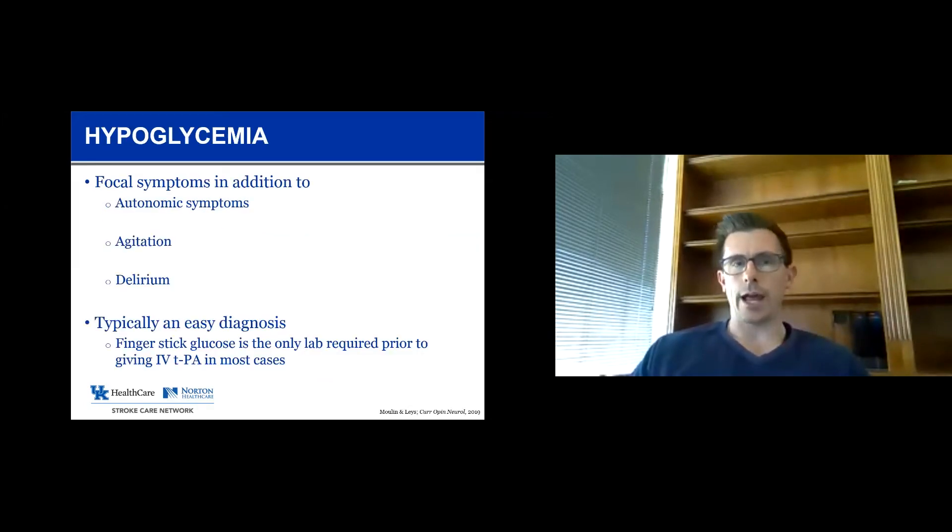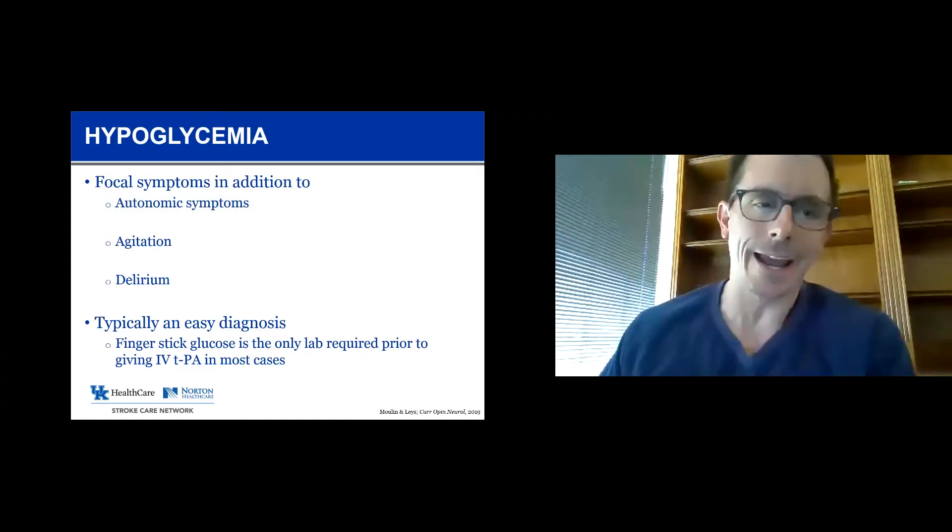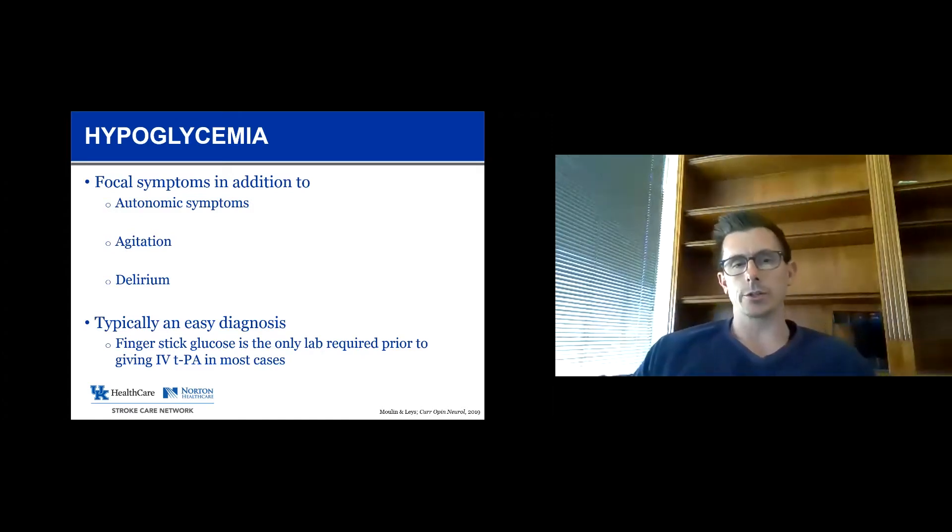Another mimic — hypoglycemia. Both hypo and severe hyperglycemia can cause focal neurologic symptoms that look identical to stroke. Hypoglycemic patients can also have autonomic dysfunction, agitation, and confusion. This one's pretty straightforward because one of the first tests they should get when they arrive is a finger stick. If their sugar is 15 and they have focal neurologic symptoms, we just recommend giving them glucose.